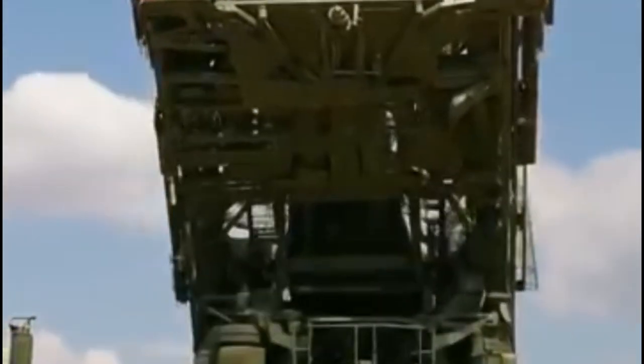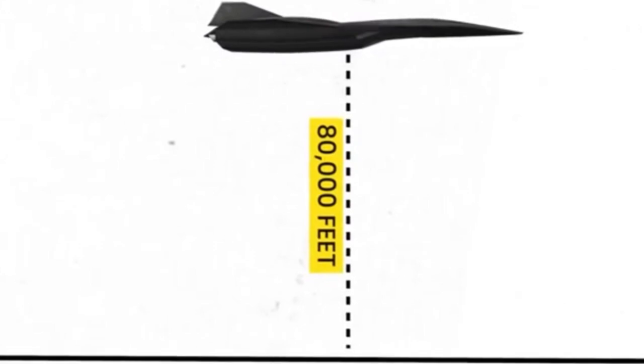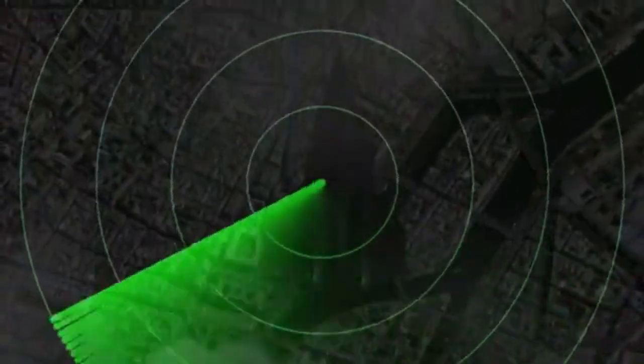Modern enemy air defenses can't even track a Mach 6 jet above 80,000 feet. If the SR-72 works as planned, it could make common air defenses obsolete — and that would reset global air power.